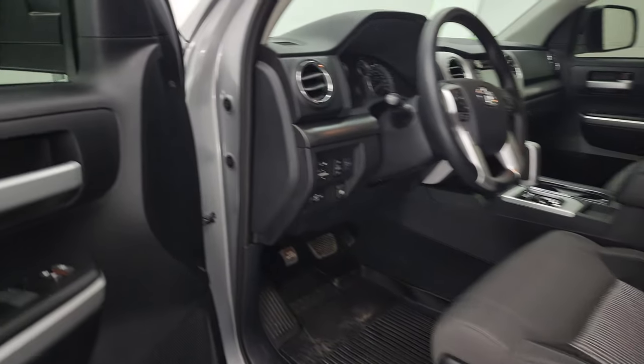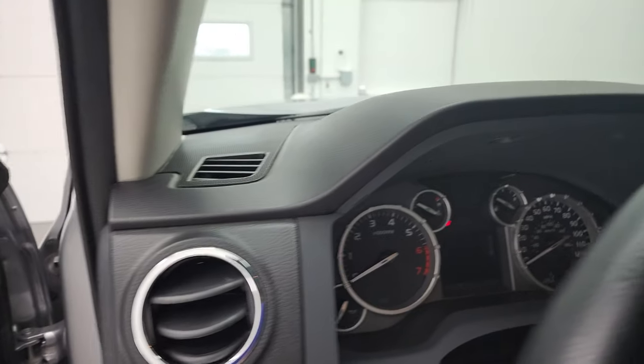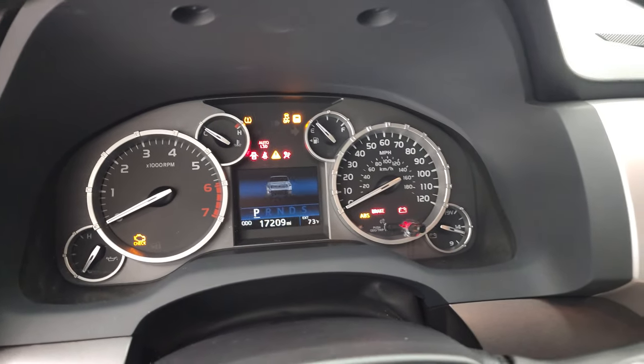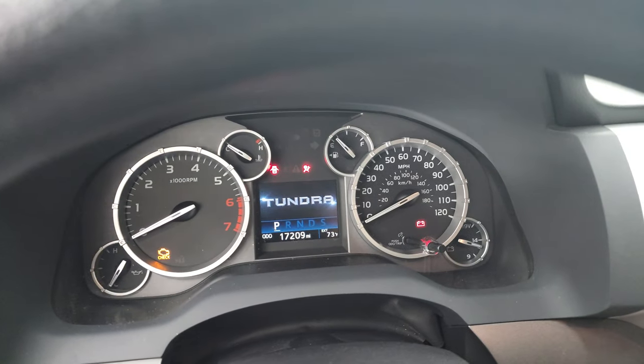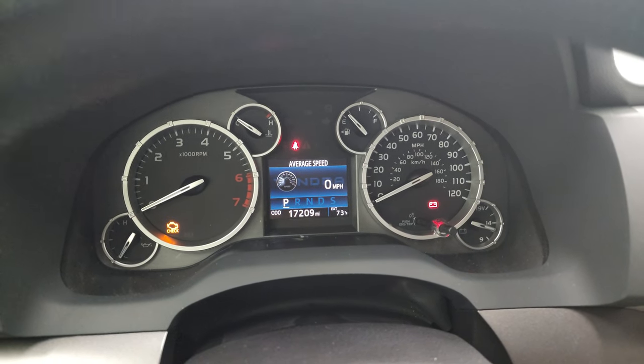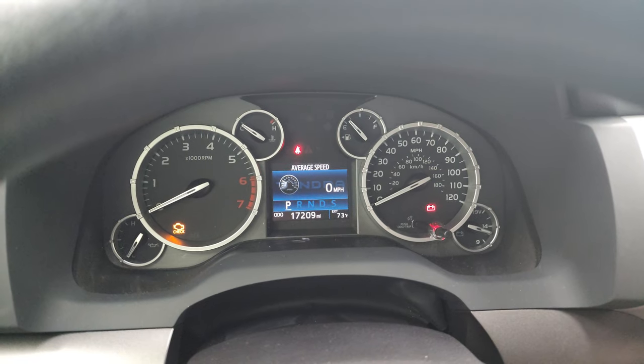Let's go check out the miles, the radio, and everything that this truck has to offer on the interior, and then we'll start it up and take a look under the hood. You get the Tundra animation there. This truck only has 17,209 miles on it.